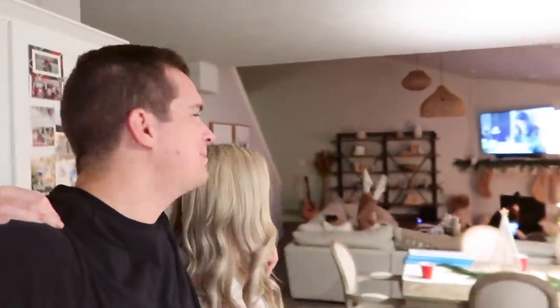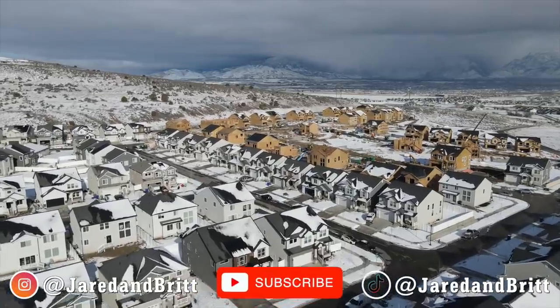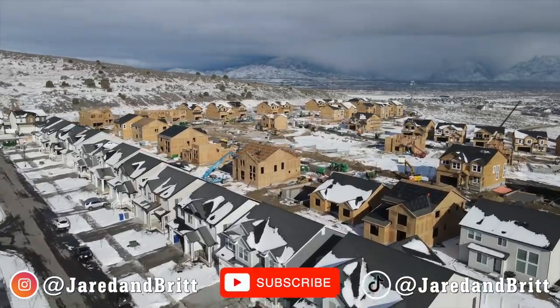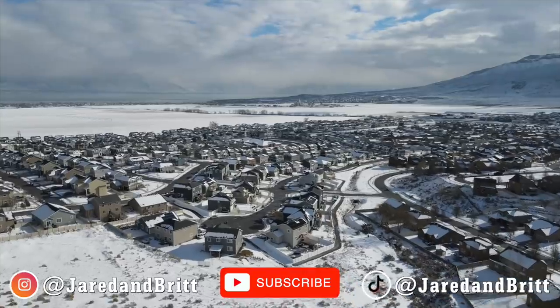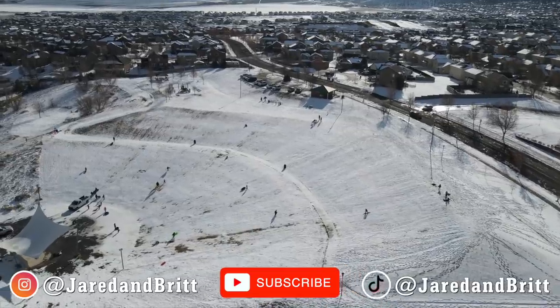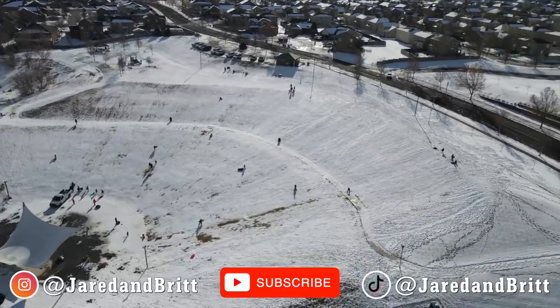Well you guys, dinner was delicious tonight — thanks to Michelle and Brent. It was so good. The cinnamon rolls turned out great. Now we're watching some Gilmore Girls, and by we, I mean the girls. I think that's gonna do it for us tonight though. Thank you so much for tuning in, and until tomorrow, we love you and we'll see you later. Bye!